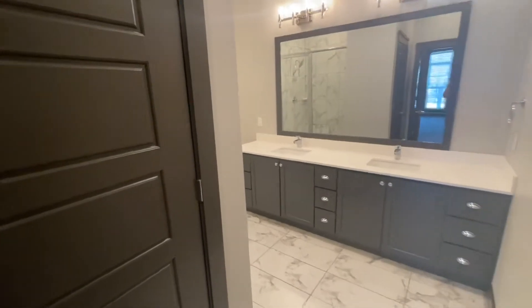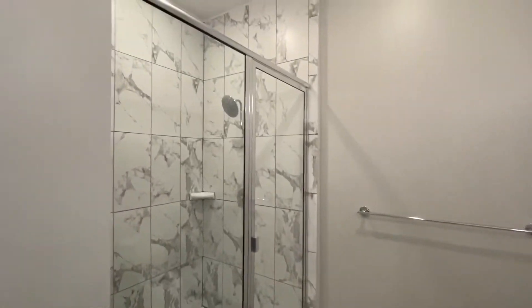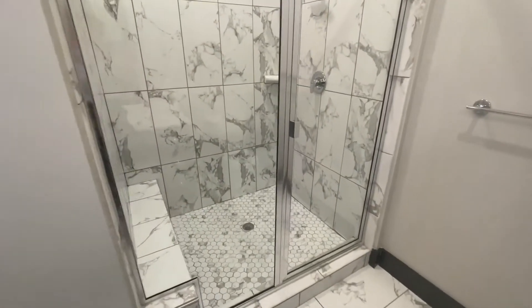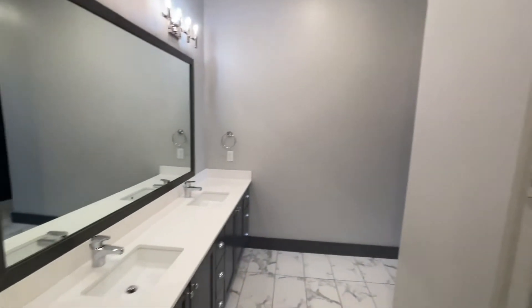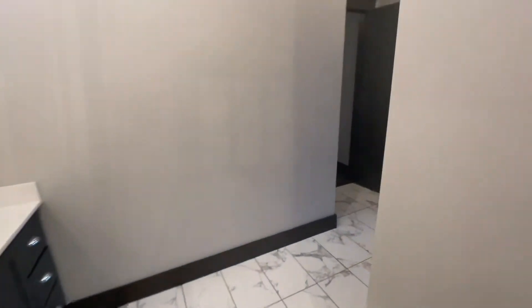In the second bath we have a large double vanity with three sets of drawers, a stand-up shower with a rain-style shower head, floor-to-ceiling tile, and a bench. The double vanity also has tons of storage underneath, a large mirror, and excellent lighting as well.